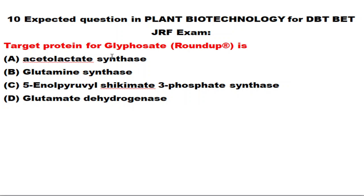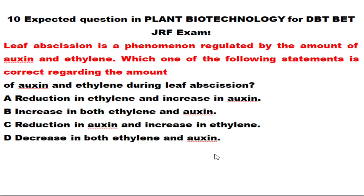The next question: what is the target protein for glyphosate? Glyphosate is a commercially employed systemic broad-spectrum herbicide — 'Roundup' is its trademark. Option C is correct: it targets 5-enolpyruvylshikimate-3-phosphate synthase (EPSPS). This enzyme plays an important role in the shikimate pathway, which generates aromatic amino acids.